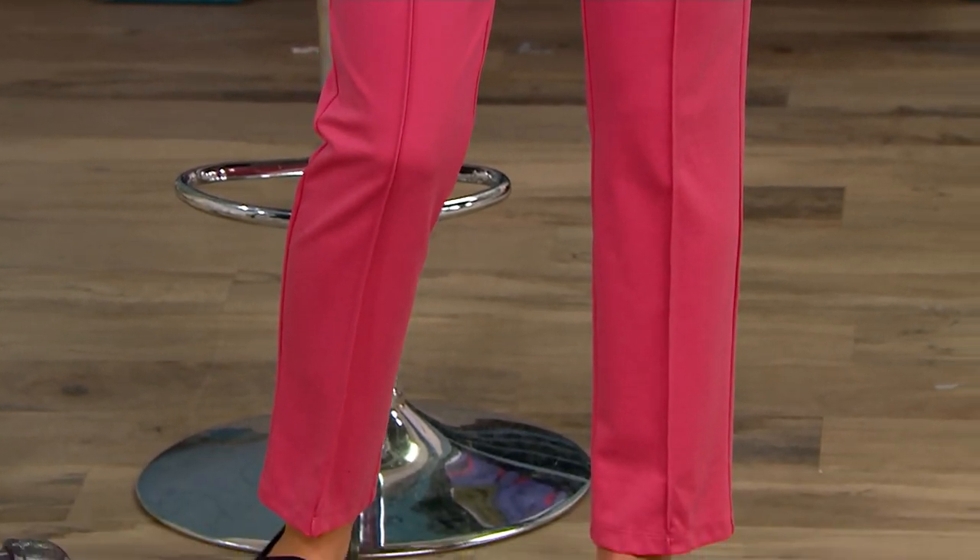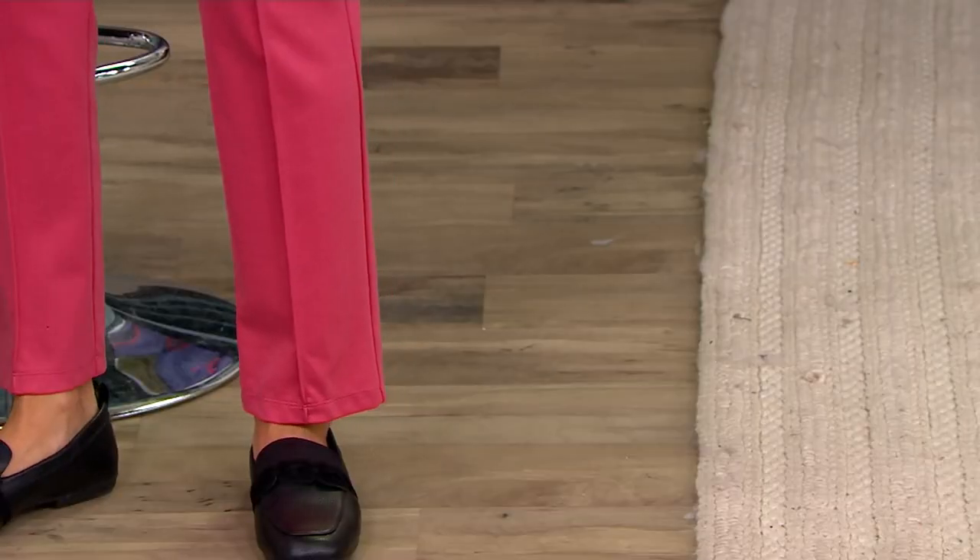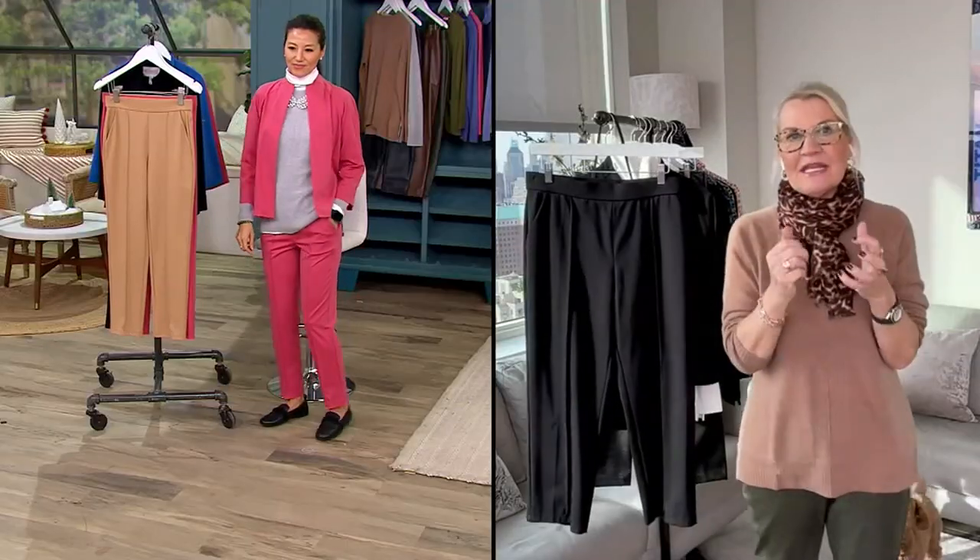If you work in an office, if you have any travel plans coming up, leading the busy lives that we do, we just need to invest in fabulous fitting pants.